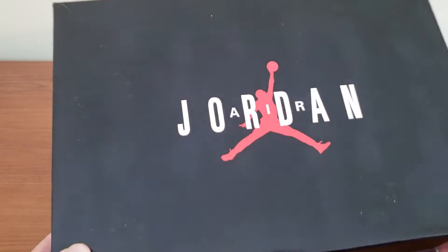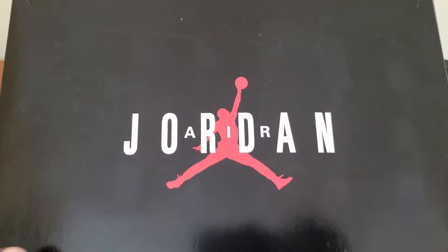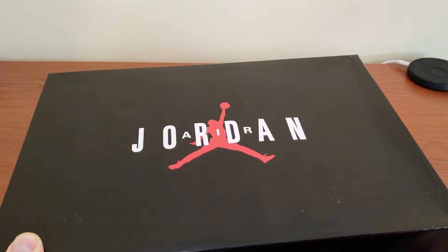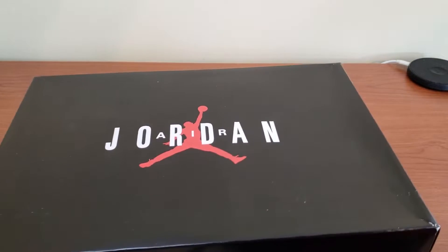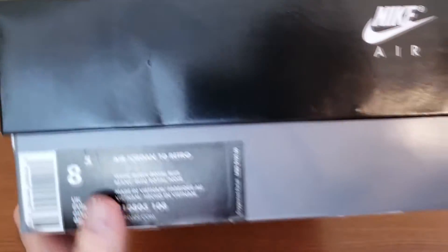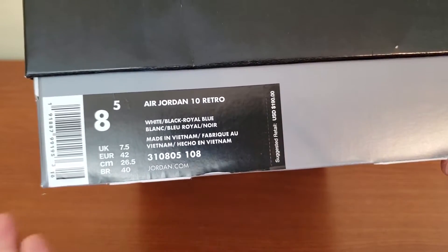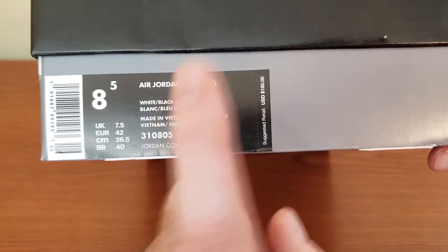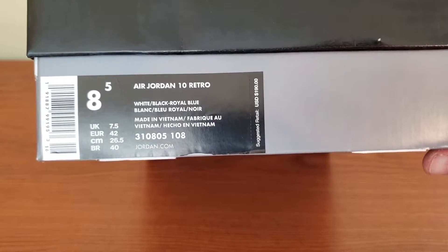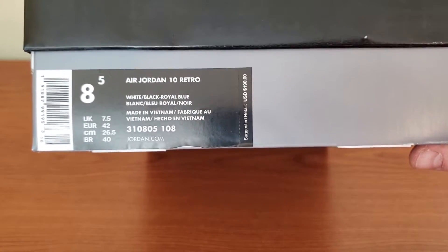We are with the sneakers in front of us. Jordan Air Jordan new-style boxes — these boxes are kind of reminiscent of some of the old classic ones. I really like what they're doing, changing it up a little bit. It's a nice change to be honest. So this one is the Jordan 10 Royal Blue, or what people call the 'Orlandos.' Release price: $190.